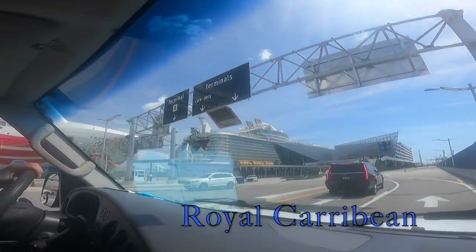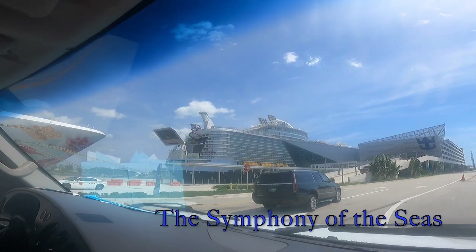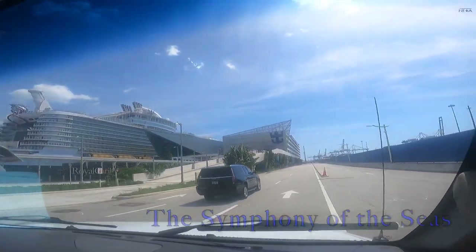Welcome to Tall Sales Travel. Today we will cover a quick view of the world's second largest cruise ship, the beautiful Symphony of the Seas, part one.